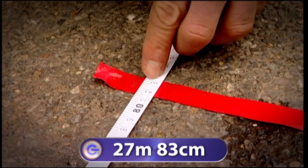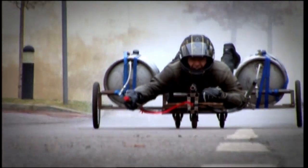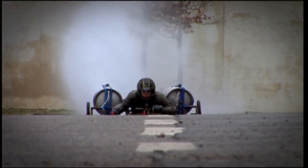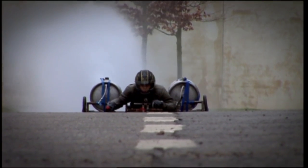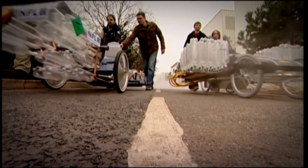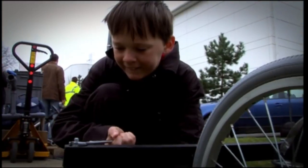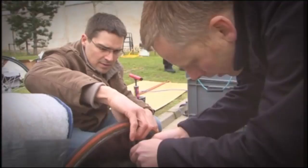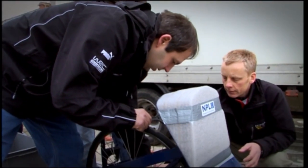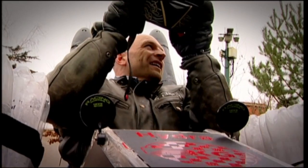My rocket car travelled an amazing 27 metres and 83 centimetres — around 27 metres further than my last attempt. But my new distance record didn't look like standing for very long. Some Gadget Show viewers took our request for help very seriously and actually built water rocket cars of their own. Ladies and gentlemen, we have two challengers. The first is built by Sam, Gabriel, George and their teacher from Kingston Grammar School. The second is built by boffins from the National Physical Laboratory, and both will be piloted by me.